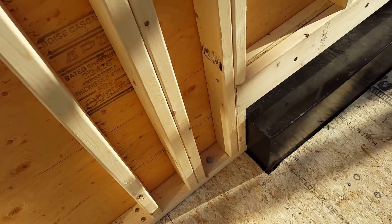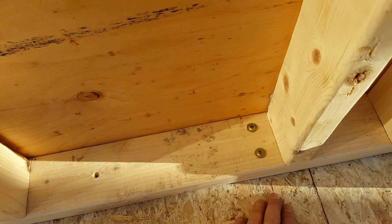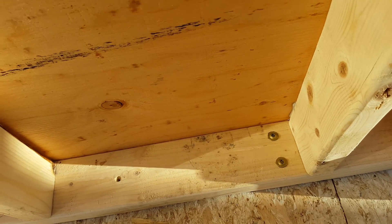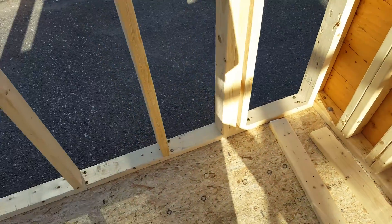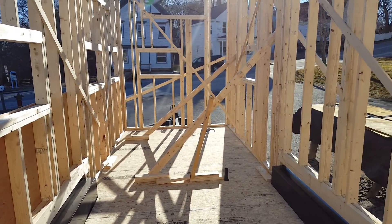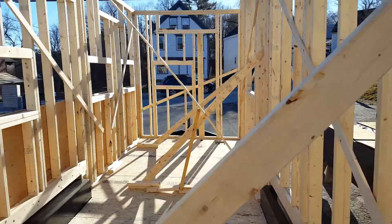We also used some GRK screws just to tack it in — that's just three-quarter inch Advantech sheathing. Obviously that's not enough to hold it permanently, but it was enough to temporarily keep it in place while we got the walls up.